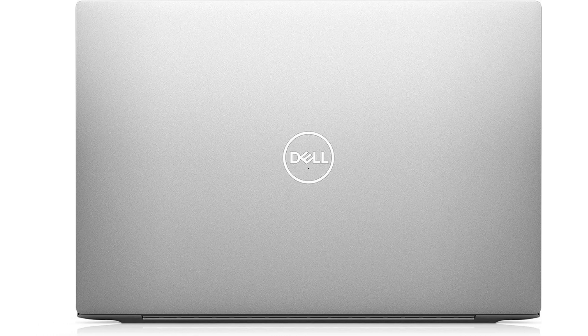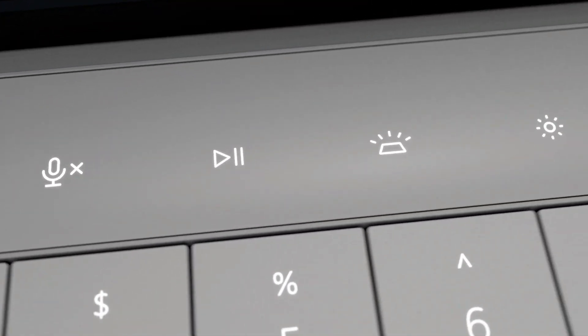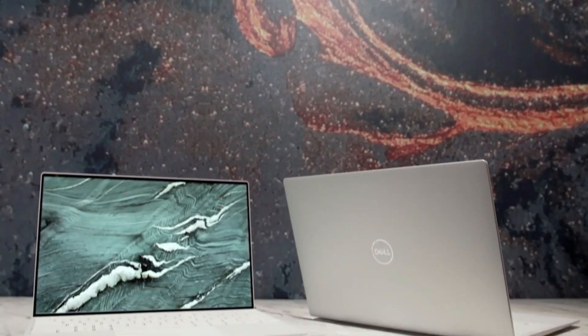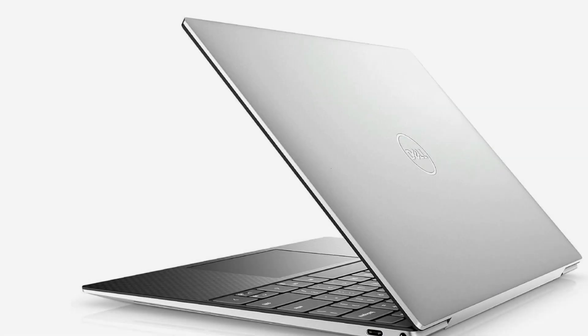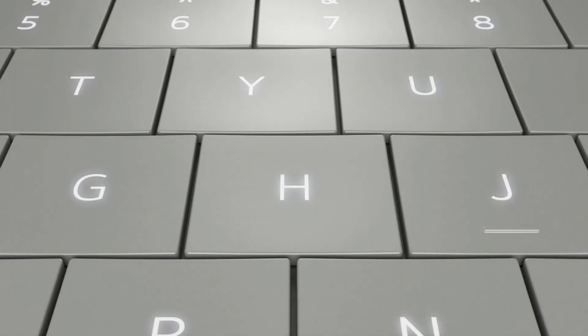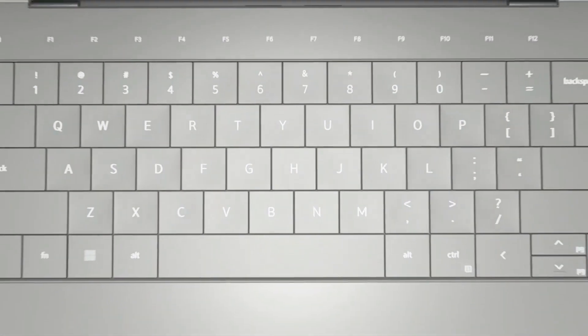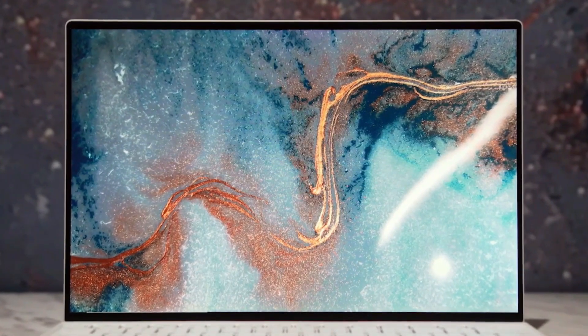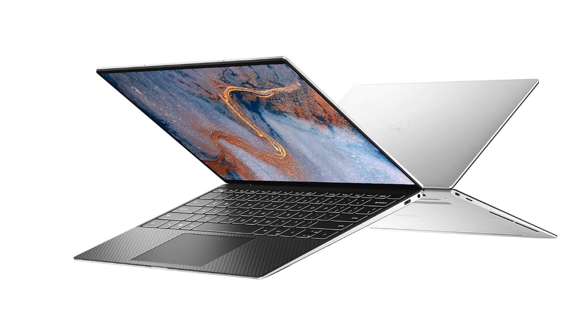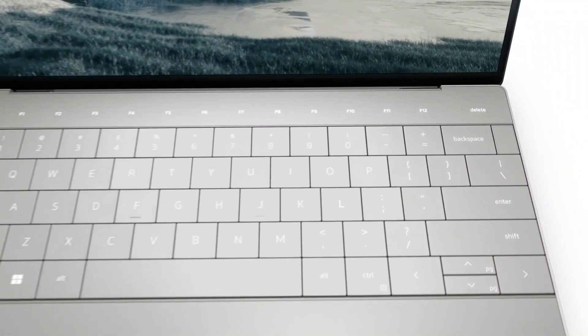Its minimalist design elevates its aesthetic appeal, while robust construction ensures durability, shielding the laptop from scratches and minor impacts. Users can rest assured their device is well equipped to withstand the rigors of daily use. The XPS 13 shines in performance, driven by its 10th-gen Intel Core i7 processor, 16GB RAM, and a spacious 512GB SSD, enhanced by an Intel Iris Plus graphics card — effortlessly handling resource-intensive programs like Revit.